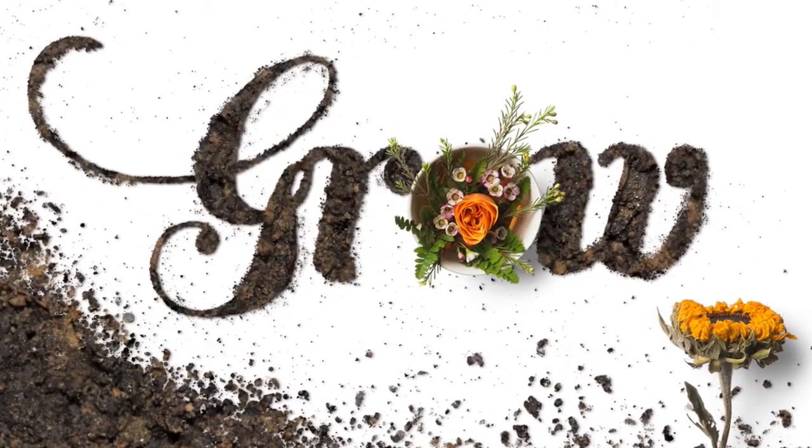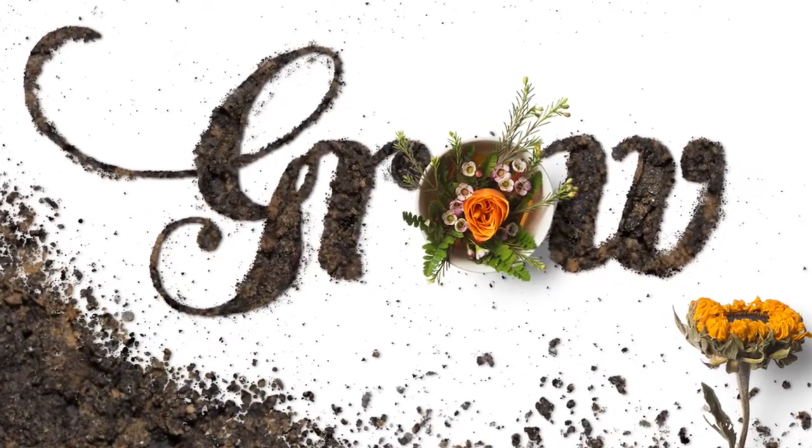Your project for this class is to design a piece of typographic artwork using a font that is new to you. Join me in this course and I will show you where to find all this goodness and some inspiring ways to put it to use.